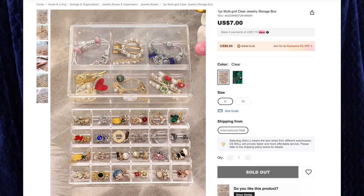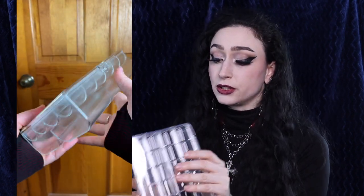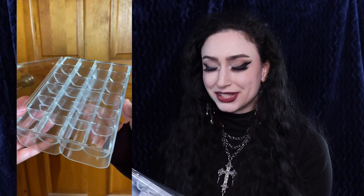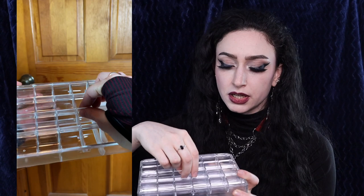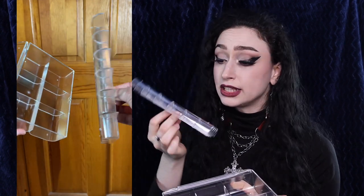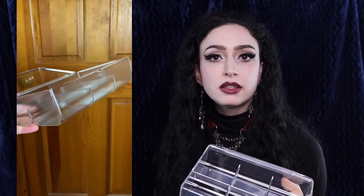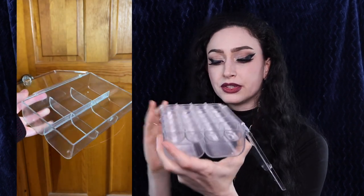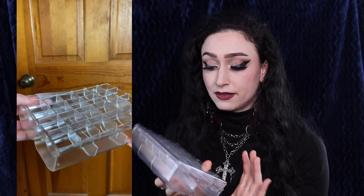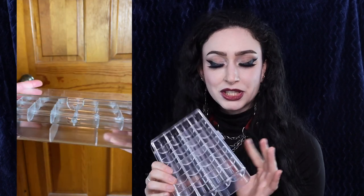Next up is the one-piece multi-grid clear jewelry storage box for $7. I got the color clear and size small. I was pleasantly surprised by how heavy-duty and sturdy this feels — it's a nice sturdy plastic and you can see everything in it at one glance. This opens on the front and right away we have a bunch of little cubicles for earrings or small jewelry, and this actually lifts up and out. Then we have six larger cubicles in the bottom for things like necklaces and bracelets. I like that this is easy to take in and out, so you can have storage on two different levels and see it all in one easy package. I usually leave my jewelry laying around on my desk wherever I take it off, so it'll be much easier to just plop it back in this.